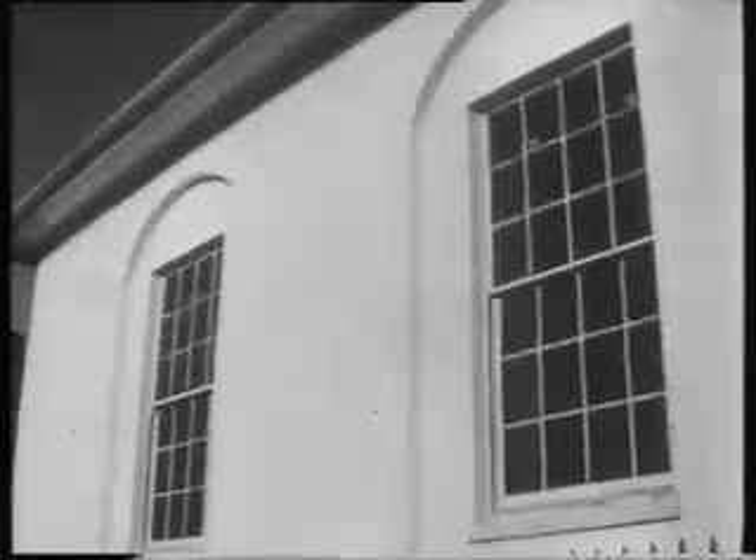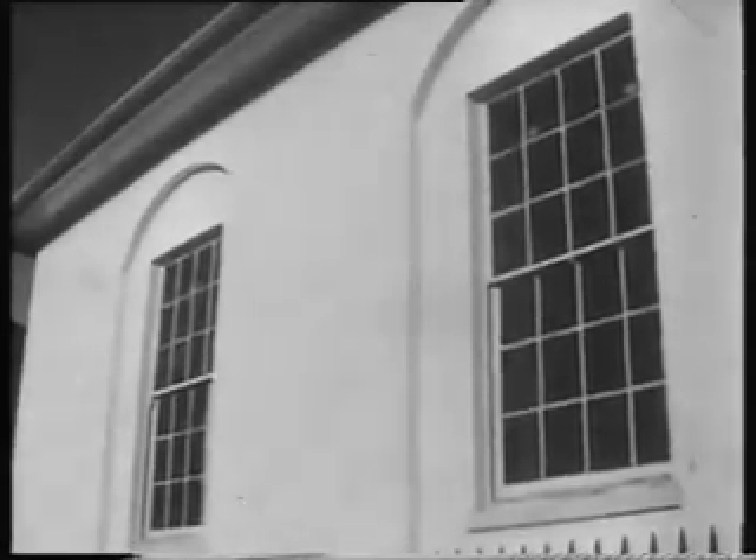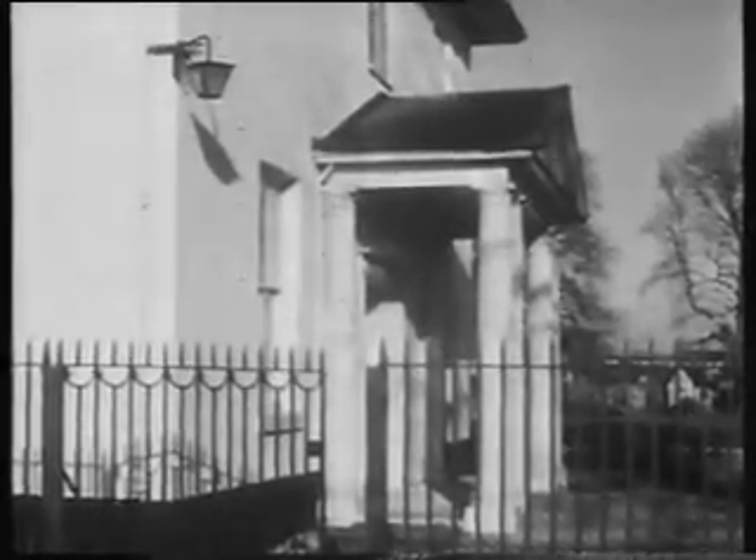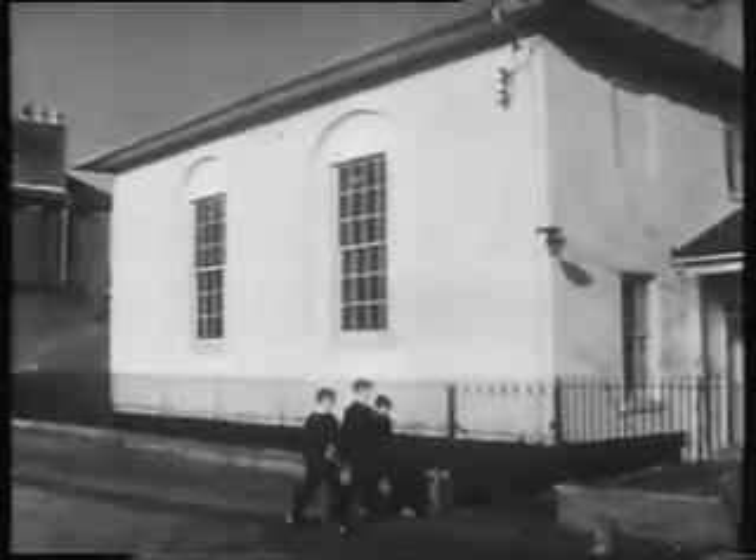The Unitarian Chapel, down by the edge of the mere, very elegant. A bit of New England, here in Norfolk. I should think it was built about 1800.